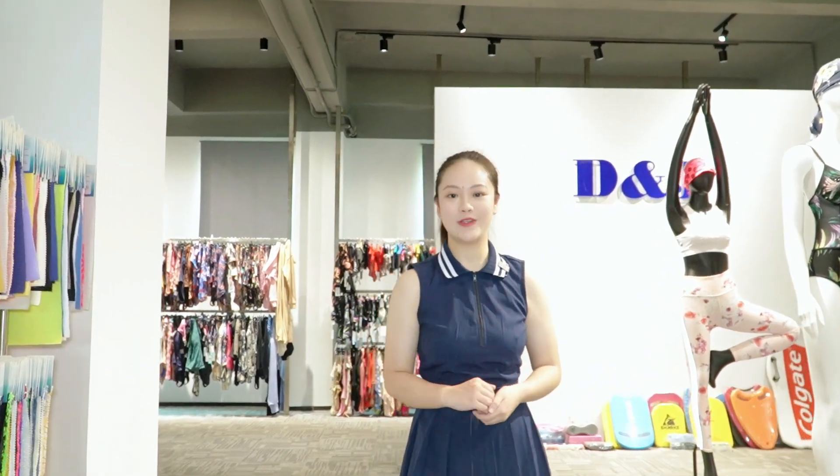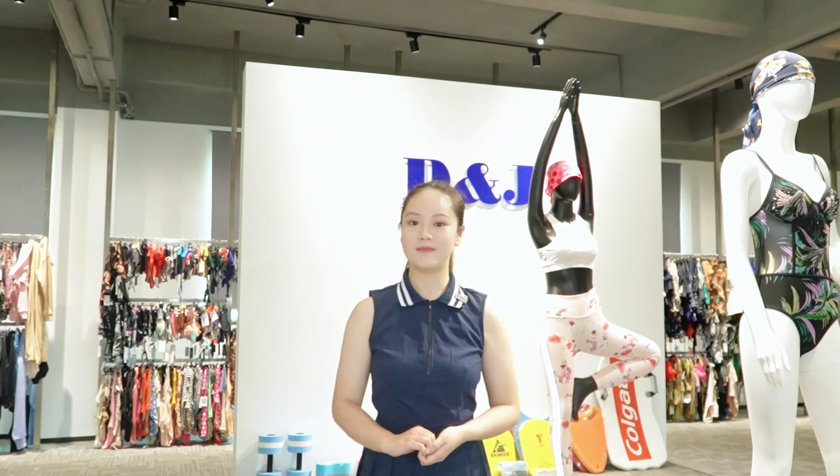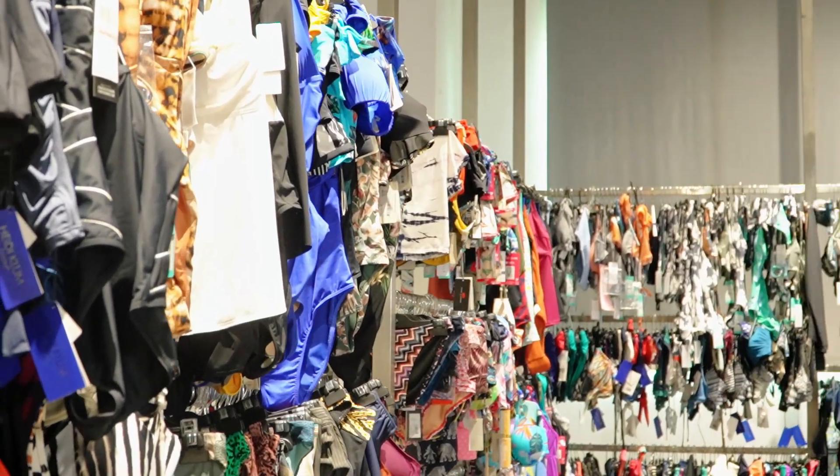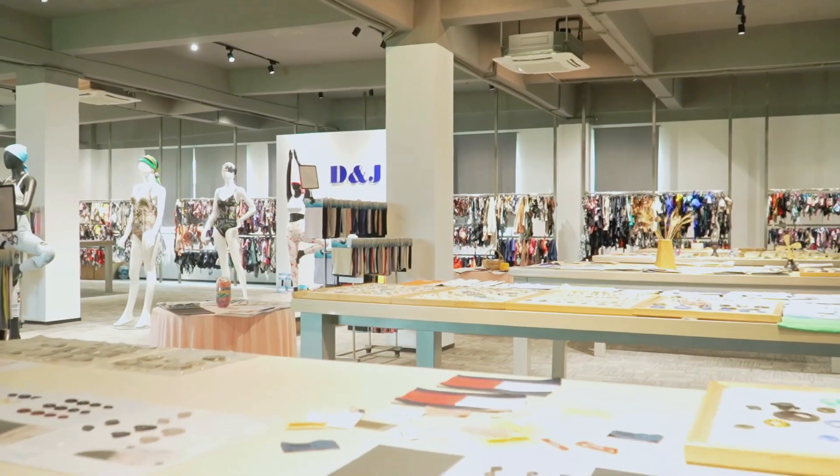As our main product since we established our factory, we have the manufacturing capacity and expertise in handling special techniques to produce a wide range of swimwear styles, including women's, men's, and kids'. Let's start by exploring women's swimwear styles that you can find in our showroom.